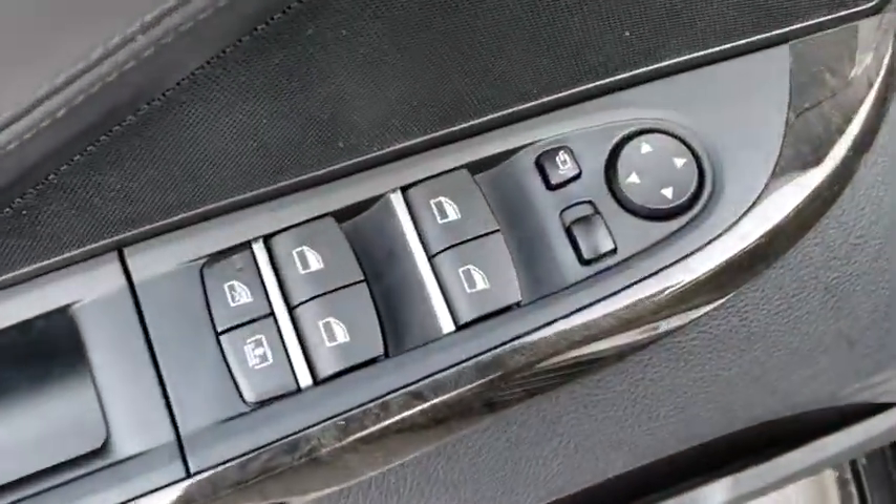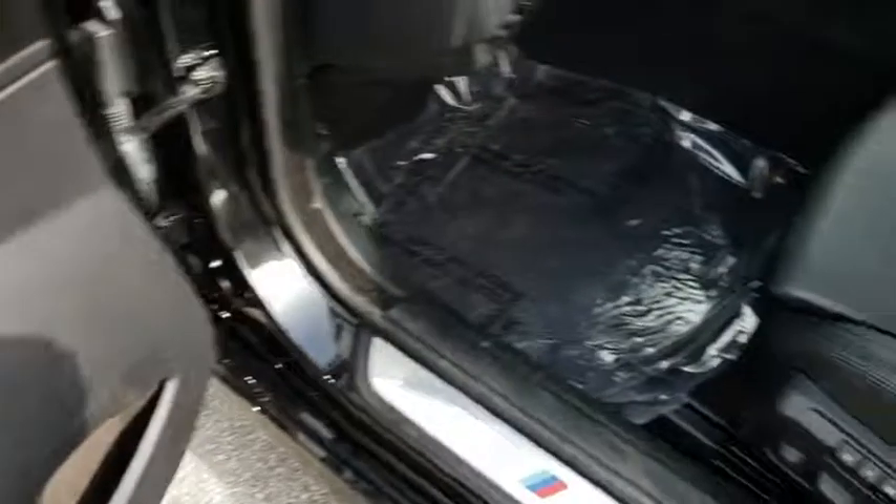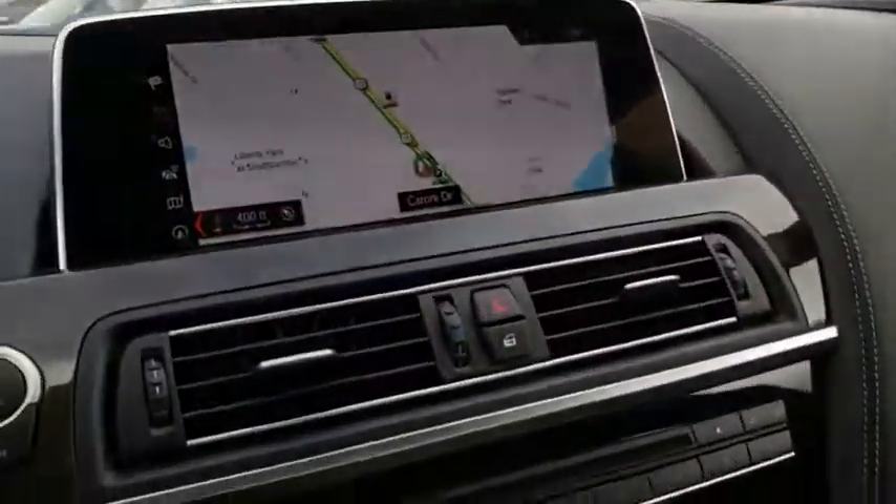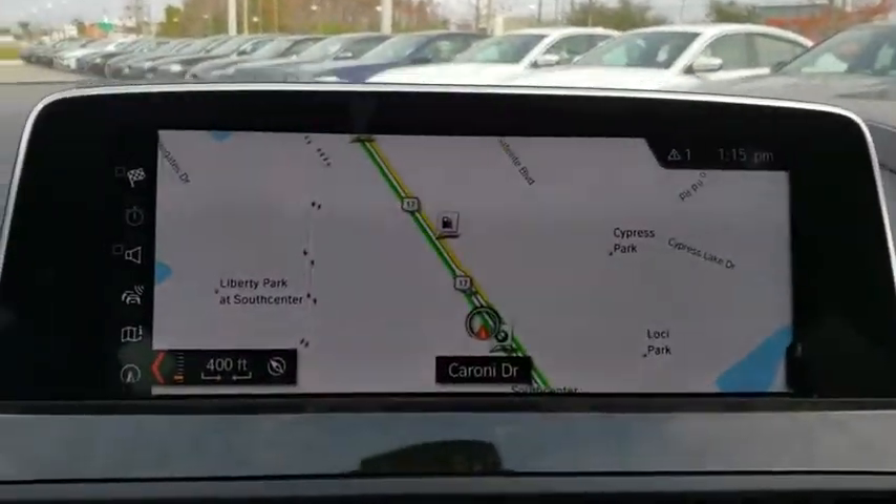Adjustable steering wheel, power steering, four-wheel disc brakes, cruise control, keyless start, auto-dimming rear-view mirror, hard disk drive media storage, aluminum wheels, floor mats. If you like it online, you'll love it in your driveway. Take it for a spin today.